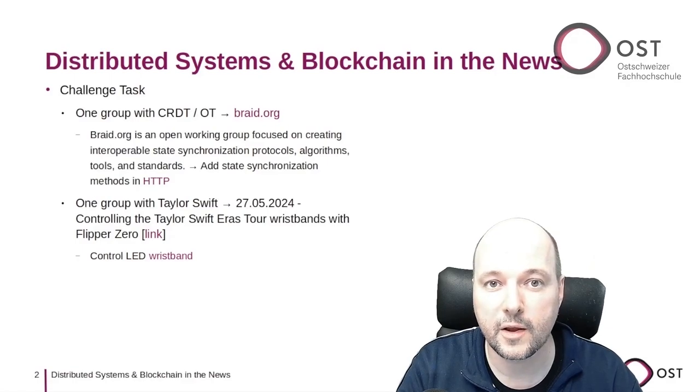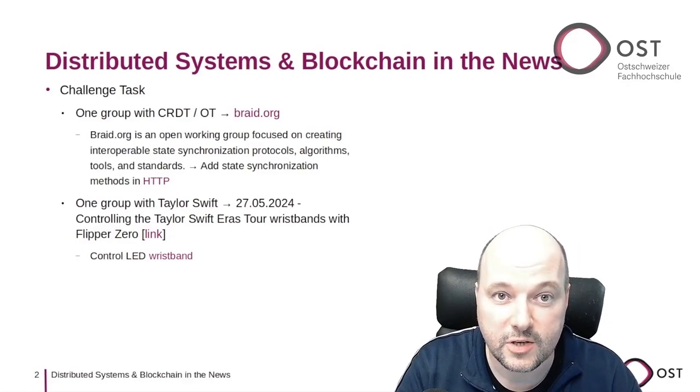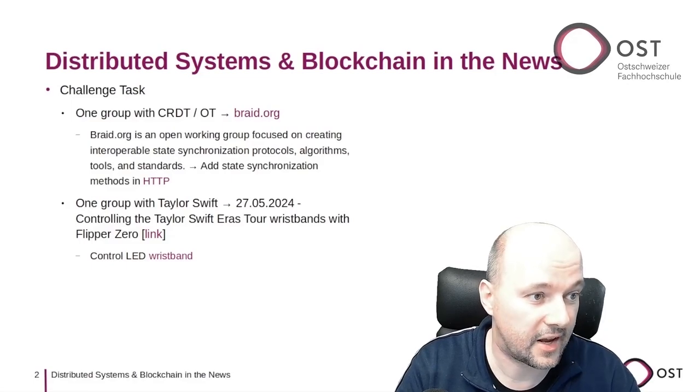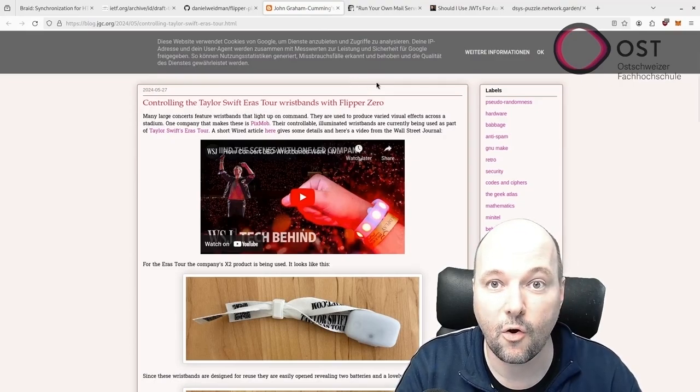Another group wrote a system that displayed a Taylor Swift quote every minute in a fault-tolerant system. I just recently came across a teardown of a Taylor Swift wristband.